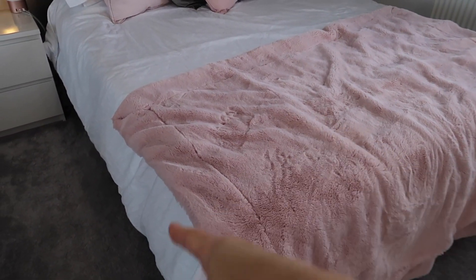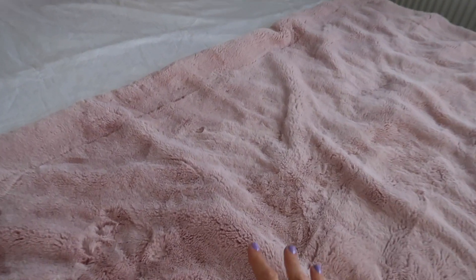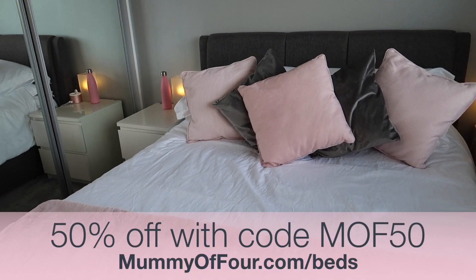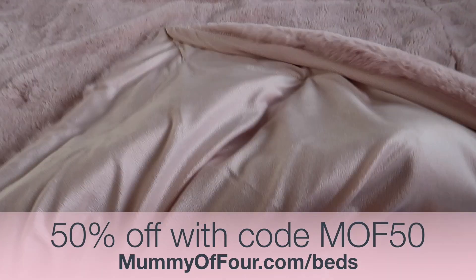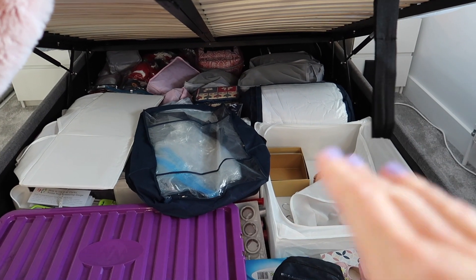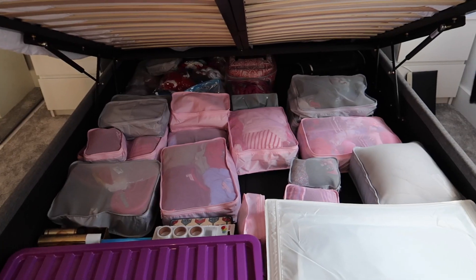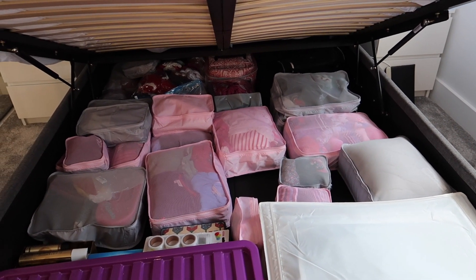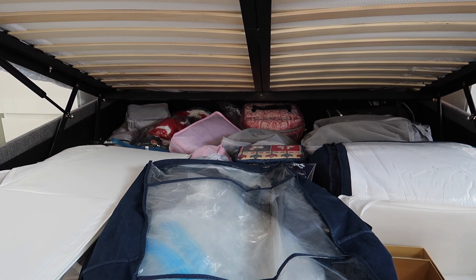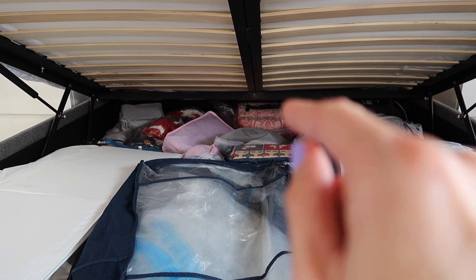I still need to get a bigger rug but when we get new sofas downstairs - which will be grey, I want greys and pinks in the living room - this one can go live in the living room. The bed was kindly gifted by Arista Living and I have a discount code if you want to grab one. This is a king-sized ottoman bed - if you lift this up you can see there is a lot of space for storage, which is starting to need organising. Let me know if you would like to see a getting this organised video.